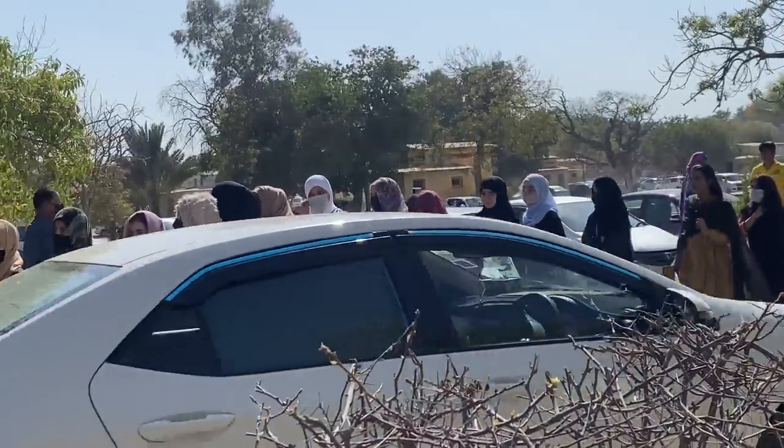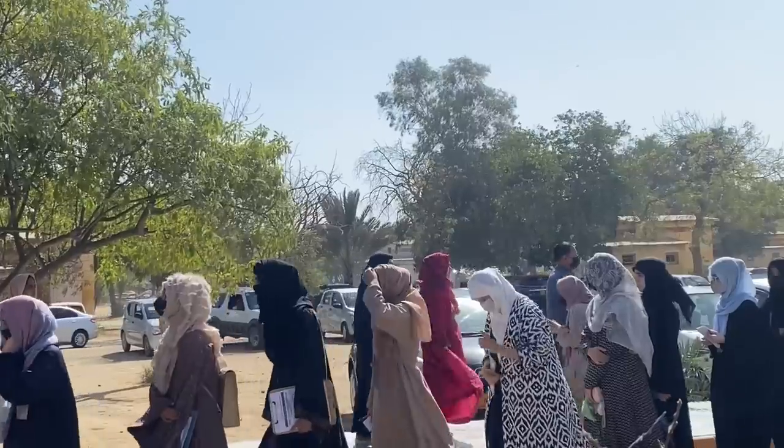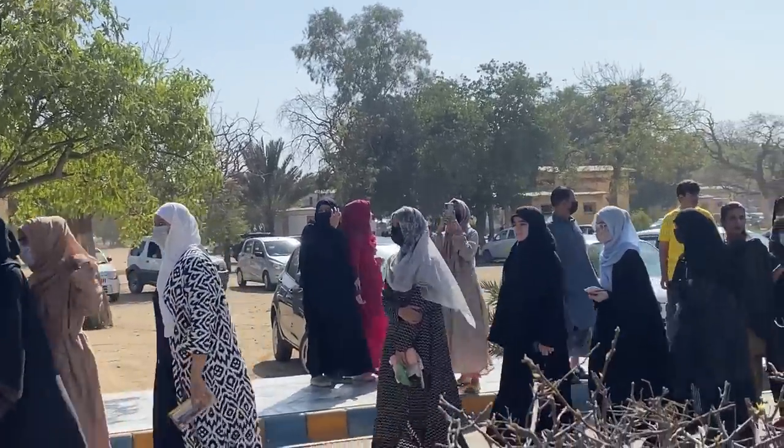This clip is from the day of the entry test. Thank you so much guys for watching, and don't forget to like, share, and subscribe. Allah Hafiz!